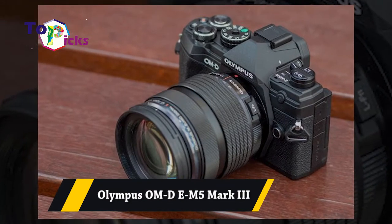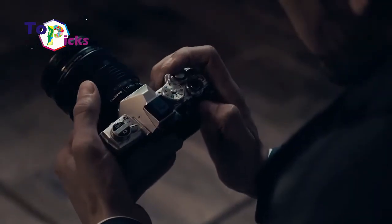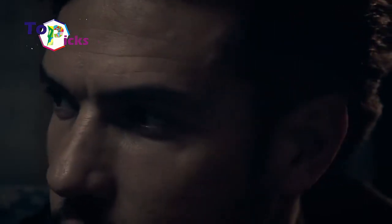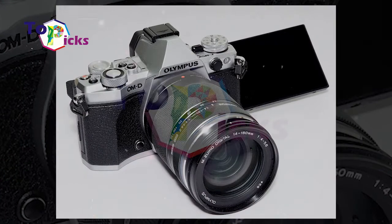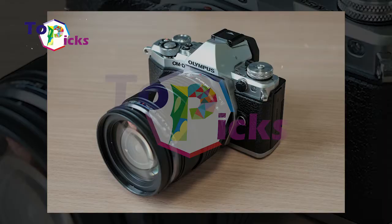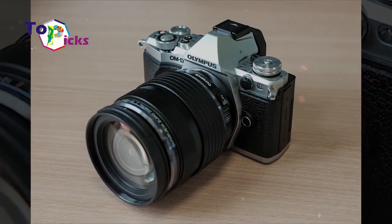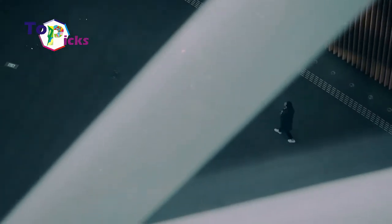Olympus OM-D E-M5 Mark III. This retro-looking camera is a top-spec vlogging camera that offers amazing picture and video quality. It is not only comfortable to hold but also comes with a 20.4 megapixel Four Thirds sensor. This camera can shoot video at Cinema 4K at 24 frames per second and 237 Mbps.